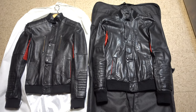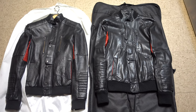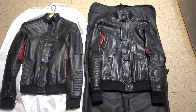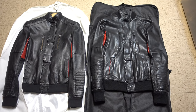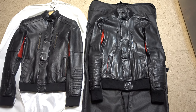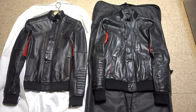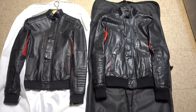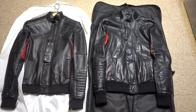This is the Kid Cudi Champs by Surface to Air limited edition bomber jacket, which was released in the fall of 2011, primarily through online and at their Surface to Air locations in New York, Paris, and I believe Tokyo or Brazil at the time. There's a reason I'm showing two jackets, which I'll get into shortly.